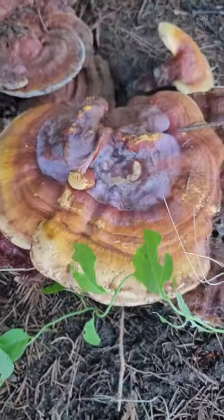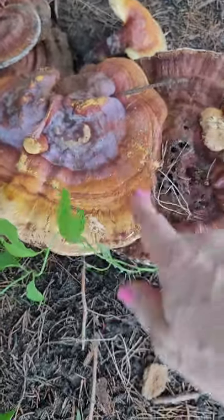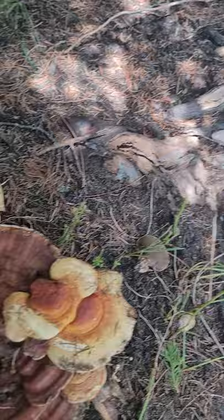But this one — Ganoderma kind of side. You can see with the purple and the blue on the inside. Absolutely stunning. It's medicinal and grows underneath hardwoods, fruits from hardwoods — you can see the stump right there.